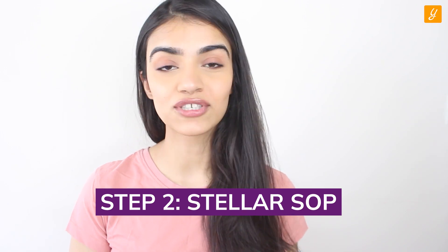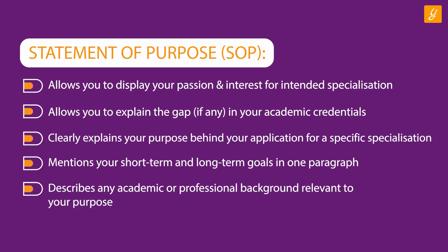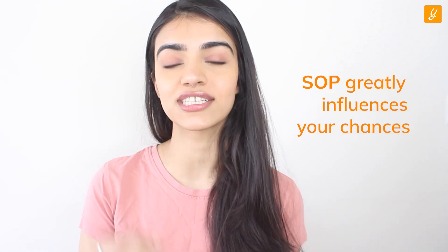Step two: Stellar SOP. The personal statement or statement of purpose remains the most important part of any admissions process. It gives the admissions committee an opportunity to peek into your background and get the essence of who you are as a person. The SOP allows you to display your passion and interest in your intended specialization and also explain any gaps in your academic credentials. Your focus has to be on clearly explaining the purpose behind picking a particular specialization, and you must mention your short-term and long-term goals. Talk about what made you choose that particular program from that specific university and how you hope to be an asset after completion. It's always a good idea to get opinions from educational advisors or career counselling services, as the SOP greatly determines your chances of getting into your dream university.